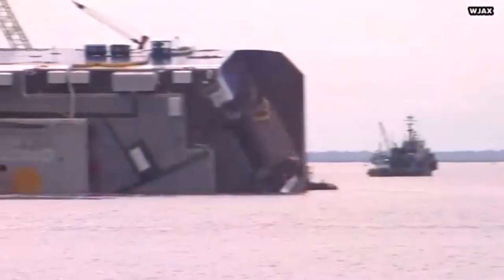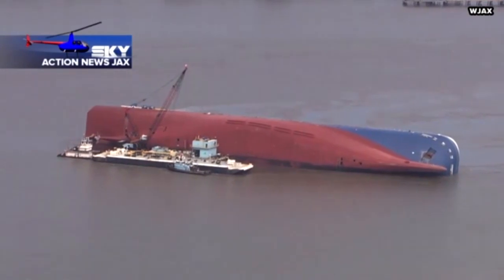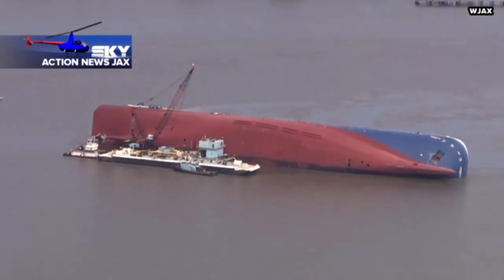Our coastal waterway system moves quickly, in and out multiple times a day, and so that's causing problems for this ship. Inman says removing this ship will be a difficult process, but she's hopeful it all works out. It's just nice to see that something is actually being done to prevent this ship from tilting further into the water.